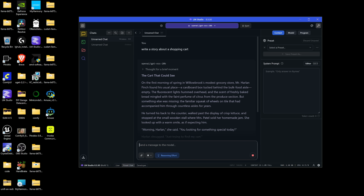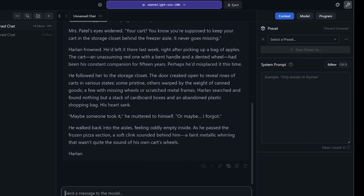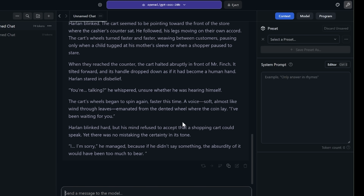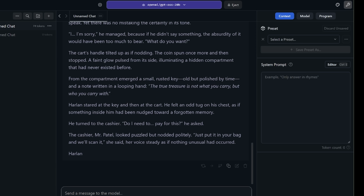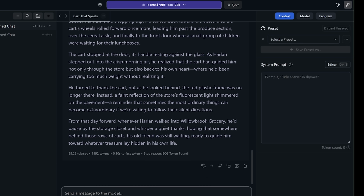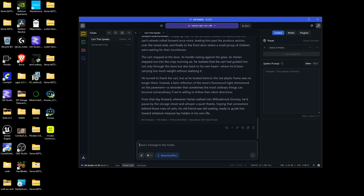Text generation is actually doing pretty well. I'd strongly suggest that if you're looking at this specifically in Windows, text generation is probably going to be one of your best use cases. We came out at 89.29 tokens per second for 1,192 tokens, with 0.1 seconds to the first token. Not bad at all.